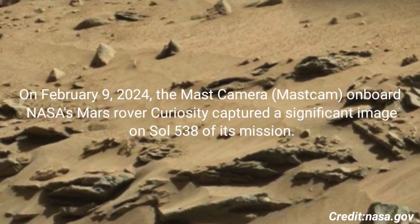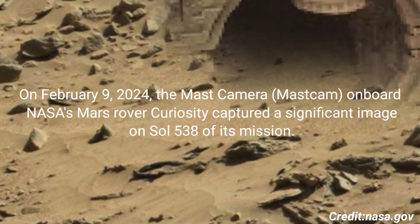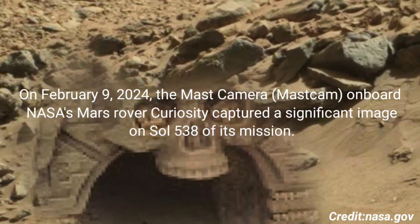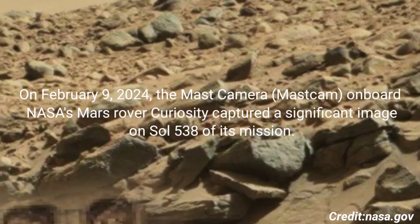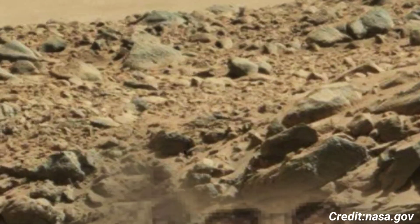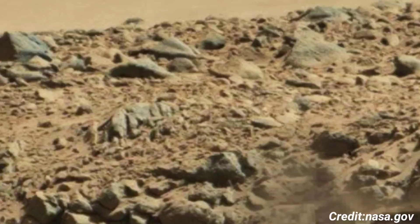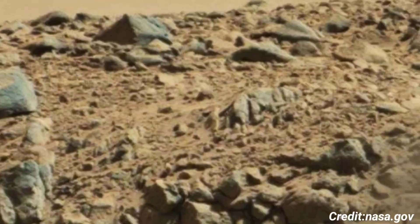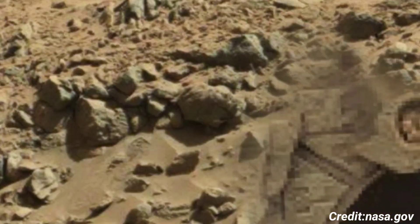On February 9, 2024, the MAST Camera on board NASA's Mars rover Curiosity captured a significant image on Sol 538 of its mission. The image serves as part of Curiosity's ongoing exploration and study of Mars' surface, contributing to our understanding of the planet's geology and potential habitability.